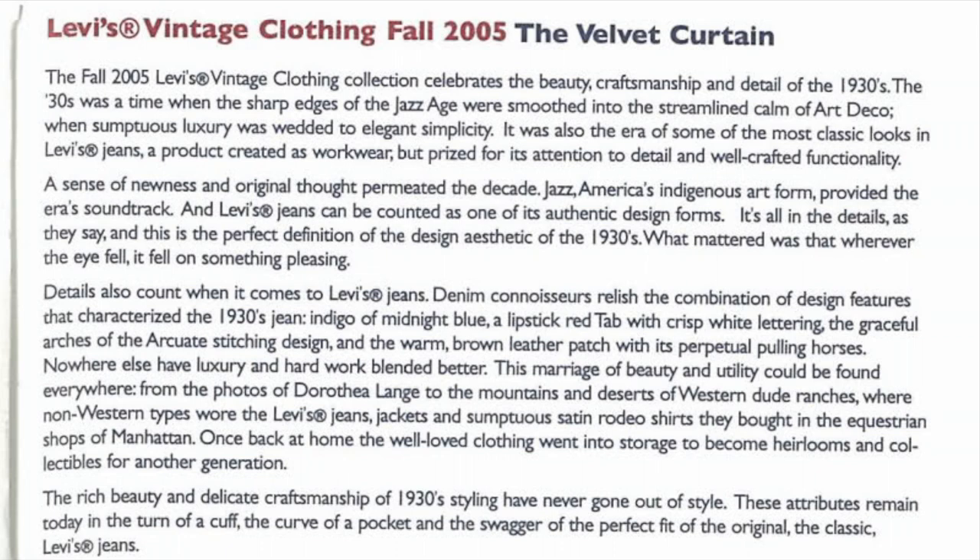In all its details — and this is the perfect definition of the design aesthetic of the 1930s — what mattered was that wherever the eye fell, it fell on something pleasing. Details also count when it comes to Levi's jeans. Denim connoisseurs relish the combination of design features that characterized the 1930s jean.